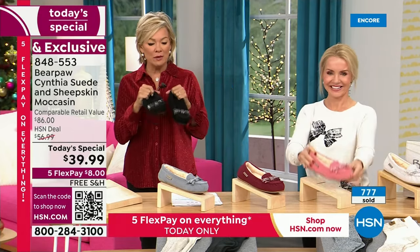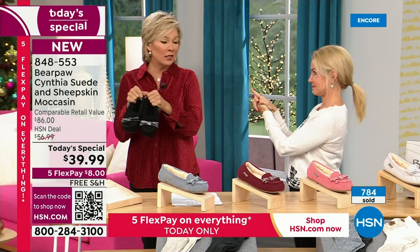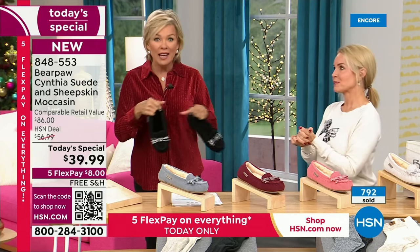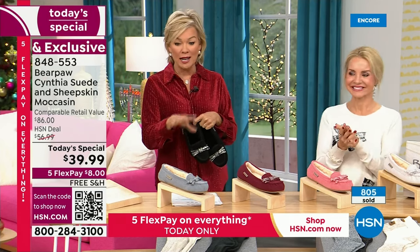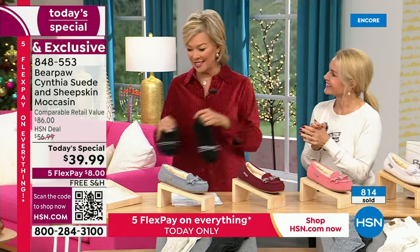These would be great shoes to keep one at the office or in the car. If you're traveling, slip these right on and off to get through security. If your feet swell, no big deal. I am so delighted to end the year with Bear Paw with this — what an exclamation point at the end of this sentence.